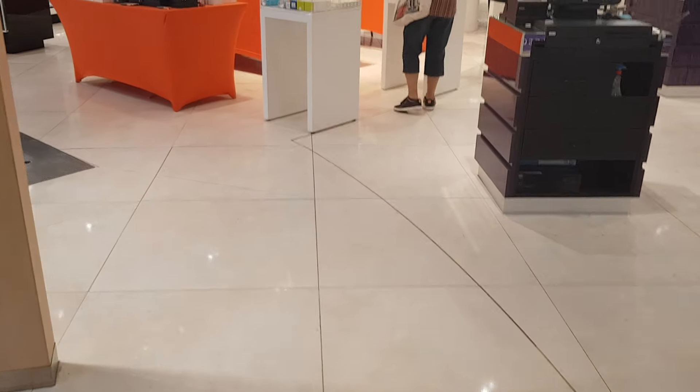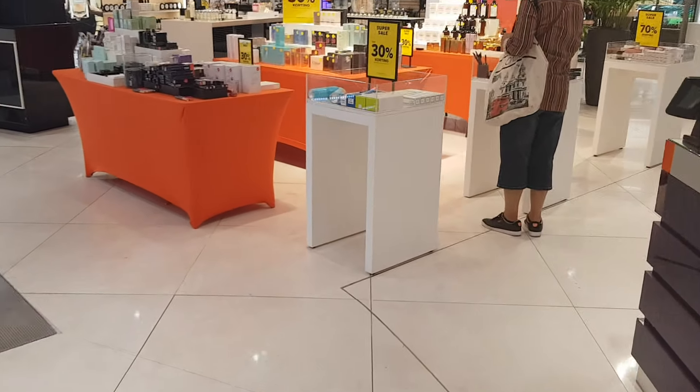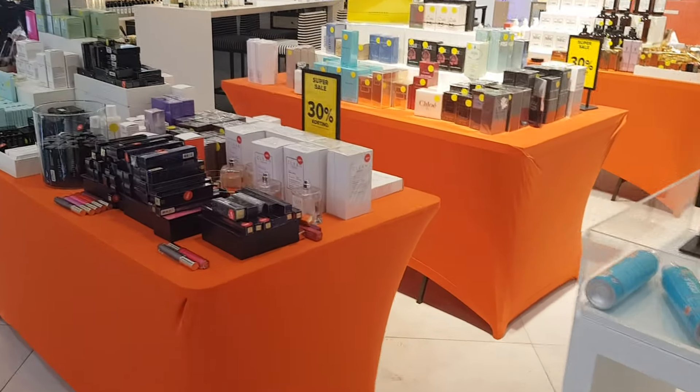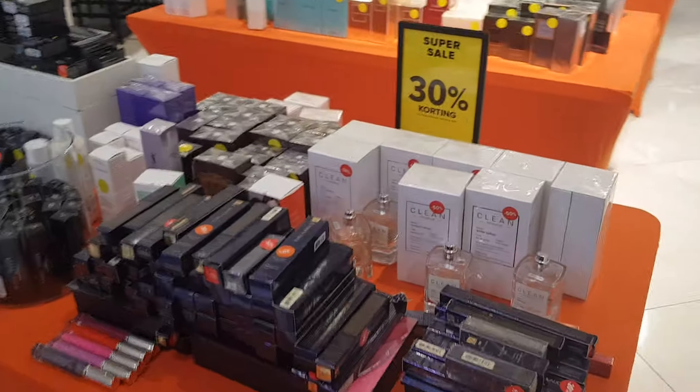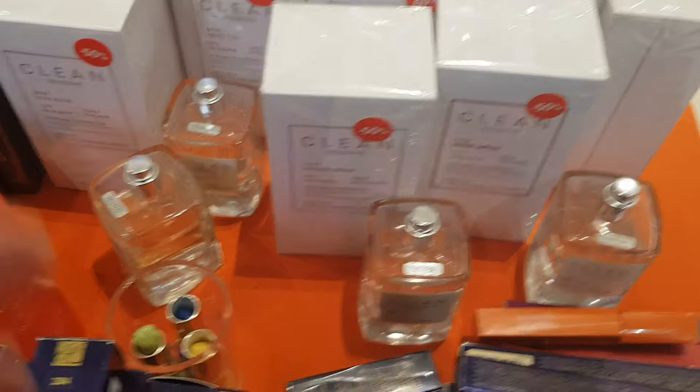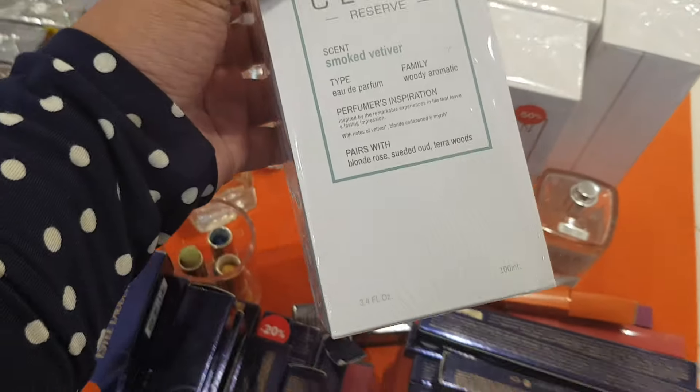Hey guys, I'm at Hudson's Bay Company and I will show you guys what they have on for clearance. Looks like they're having a few tables here of perfume. They have some Clean Reserve Smoked Vetiver.